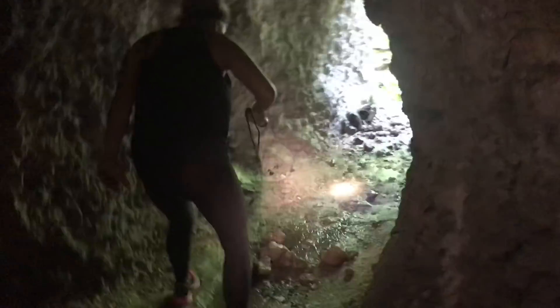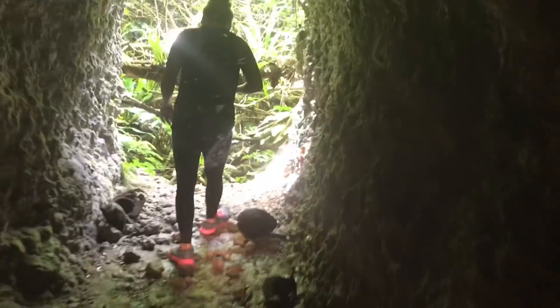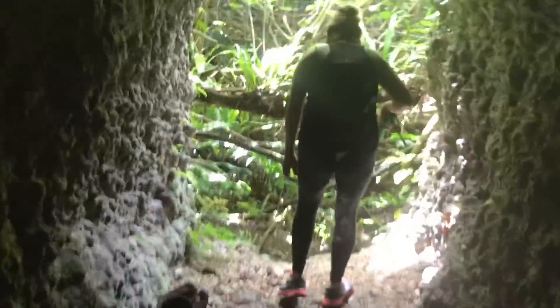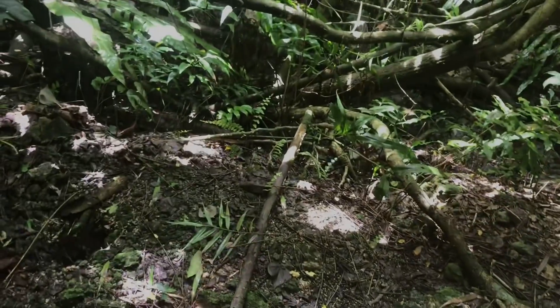It goes way back in here — it's actually very cool. I heard there's a bunch of offshoots we can explore. It looks like there might be another exit over here. Oh, this goes way back! There are all these different tubes and tunnels to explore. We're going to keep exploring — looks like there's some steps up here.